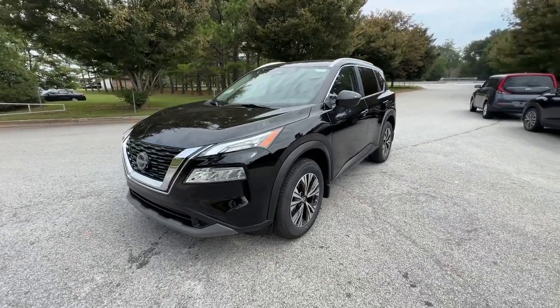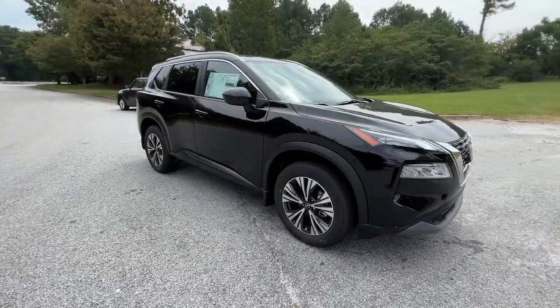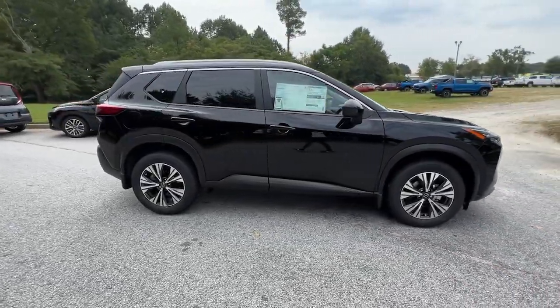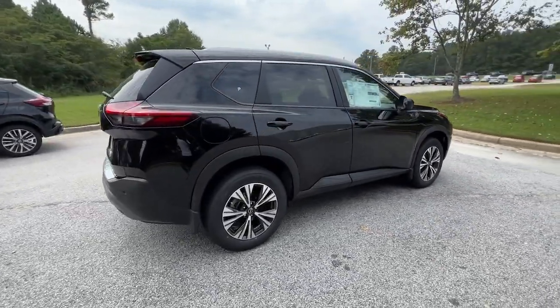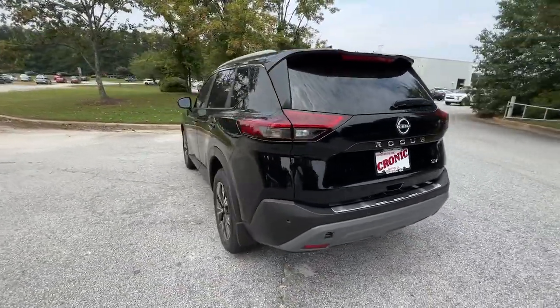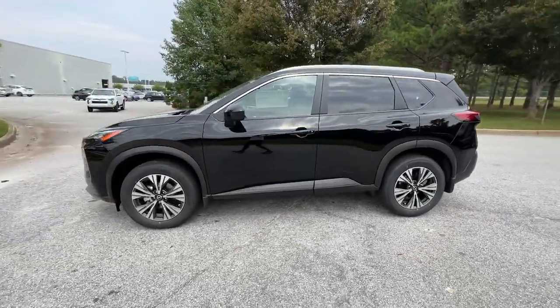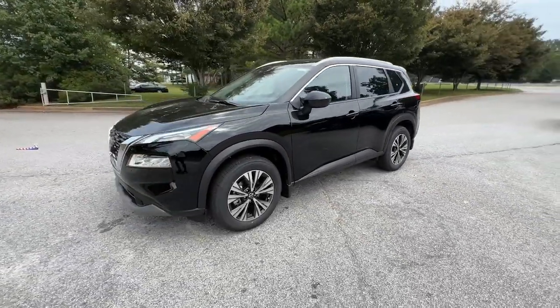Can you see yourself in the 2023 Nissan Rogue? Here's a stylish, efficient Rogue that has the features you need to stay on top of today's demanding lifestyle. This can-do crossover anticipates your wants and needs with a quiet, comfortable ride in a spacious, well-equipped cabin. These are just some of the great options this vehicle comes with.